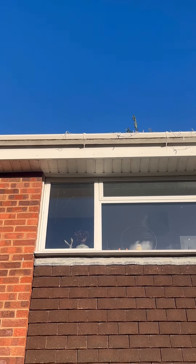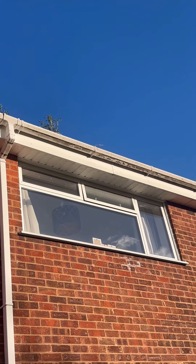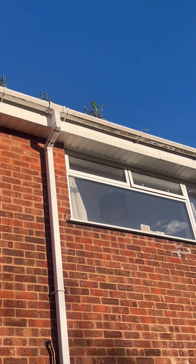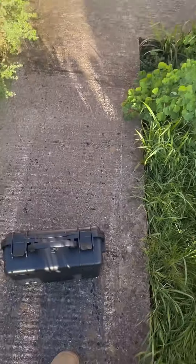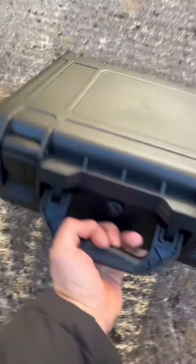You can already see the gutter's a bit of a state, to be fair. Sending the drone up means we'll be able to inspect it quite closely from the safety of the ground. If the gutter needs replacing, we can work out what we're going to need from down here.